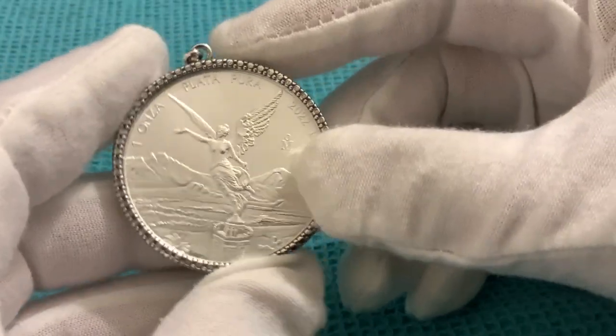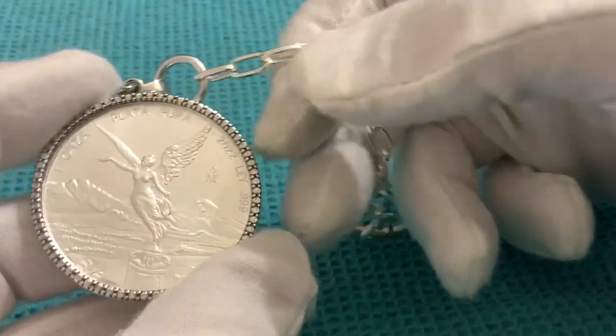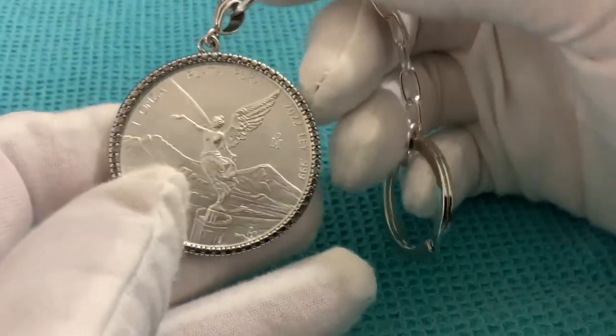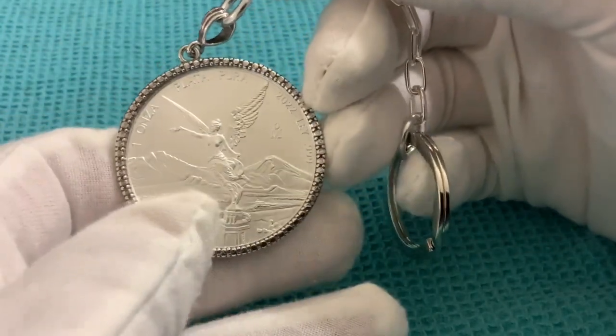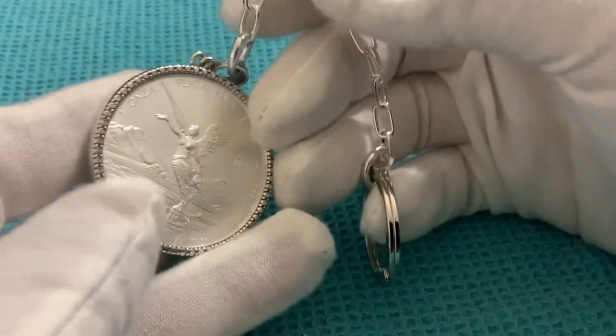I witnessed this myself, because I'm someone who didn't get much attention with what I was doing in the past, like designing whole websites and such. But here, the keychain is very nice and I know you won't be sorry for buying it.